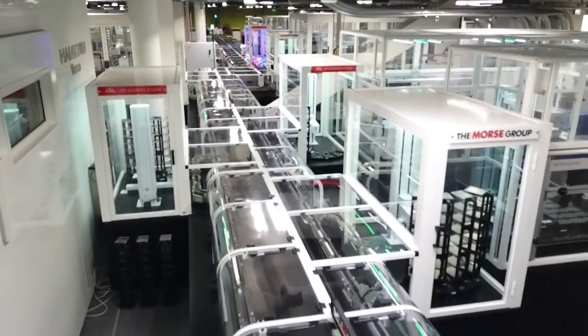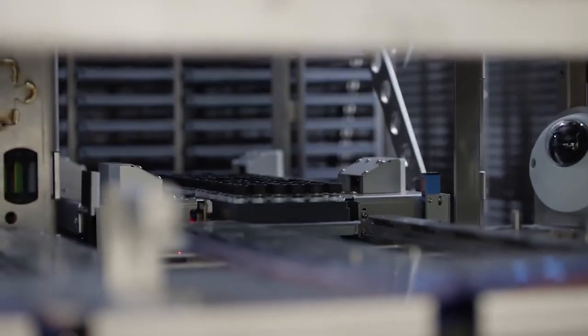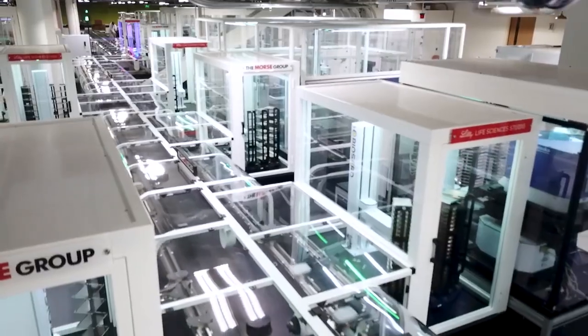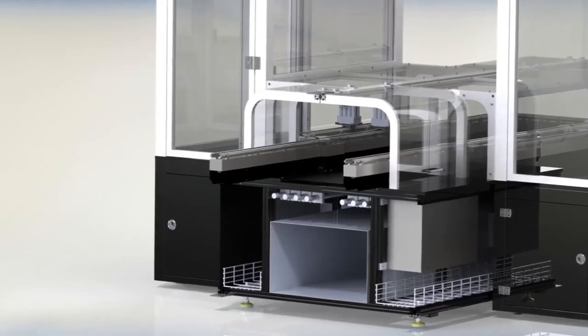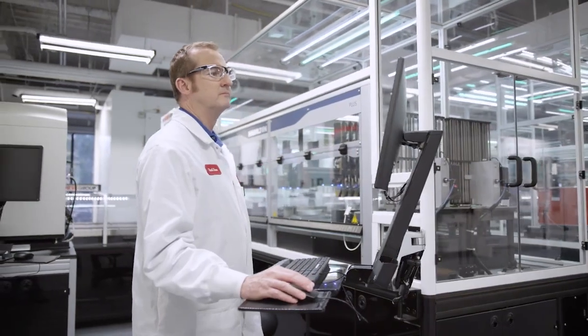It took us three years to build the system, including a first year for construction of the lab space. One of the initial drawings that I did showed the concept of having fully automated modules overseen by a higher-level automation scheduling software, which really acts like the air traffic control tower at an airport. We partnered with multiple companies and asked each one to bring their A game. It's been amazing to see the system built across several sites in the US and Europe, then shipped here and assembled together in the lab space. Now we have an entire ecosystem that is physically and virtually connected to get answers sooner.